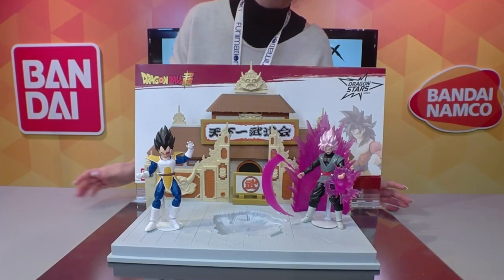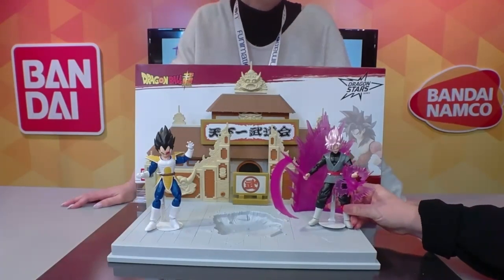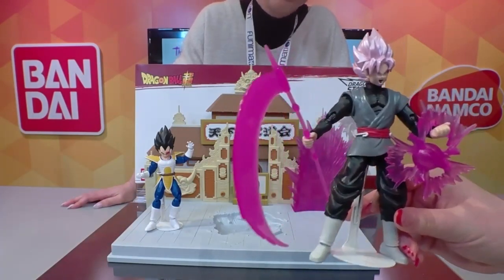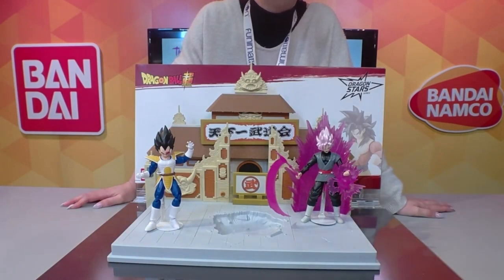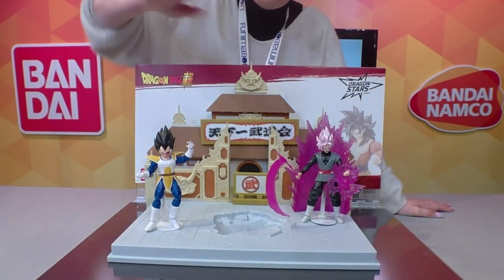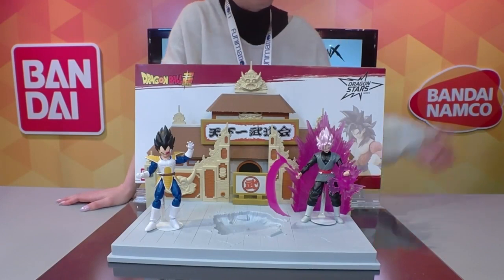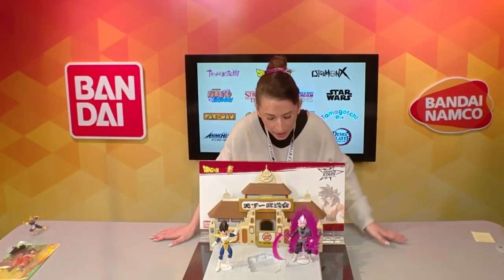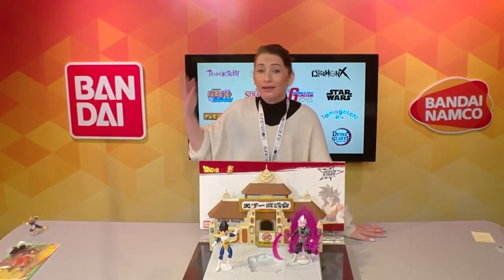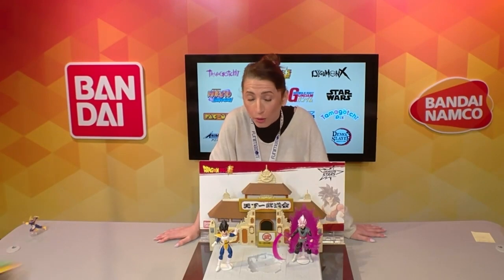We have Vegeta from Dragon Ball Kai — he comes with his classic armor and scouter. Nappa is coming on presale next month, so if you get Vegeta you've got to get Nappa since they have the same armor. We also recently launched Goku Rosé in our Power Up Pack. The Power Up Pack includes additional accessories: the power-up aura in back, the attack aura in front, and a scythe — letting you recreate scenes from the show.